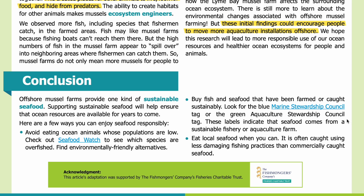These labels indicate that seafood comes from a sustainable fishery or aquaculture farm. And eat local seafood when you can — it is often caught using less damaging fishing practices than commercially caught seafood. Thank you for listening to this recording. Please visit our website, sciencejournalforkids.org, for more free science teaching resources.